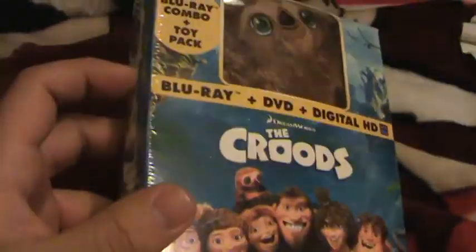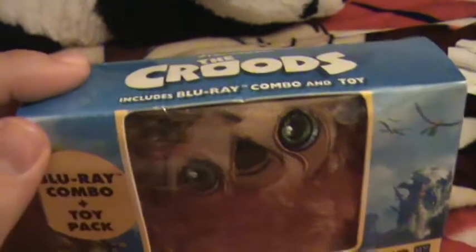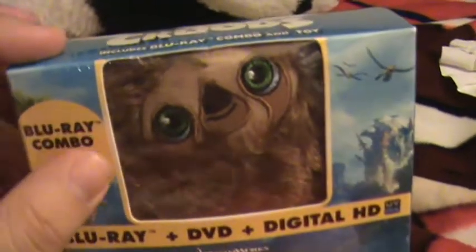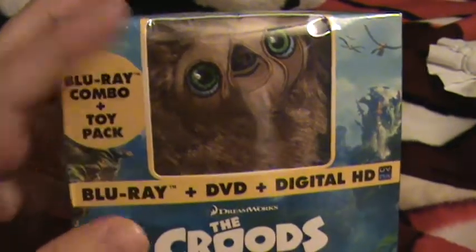There was a slipcover version, I believe, also at Target that was $10. I believe that the Blu-ray case in here doesn't have the slipcover, but I figured I would get the one with the toy. Just went with this one.